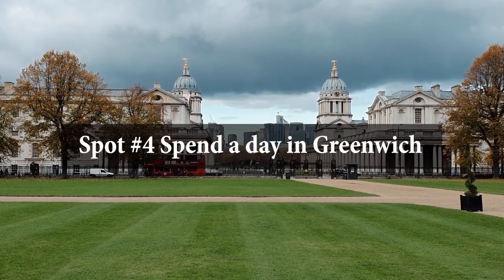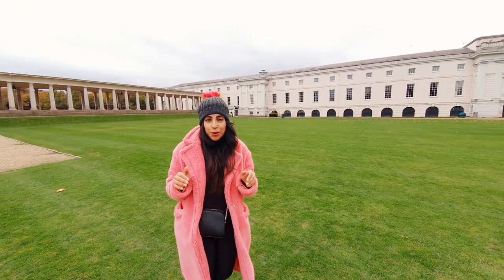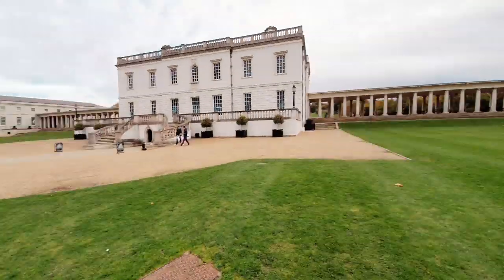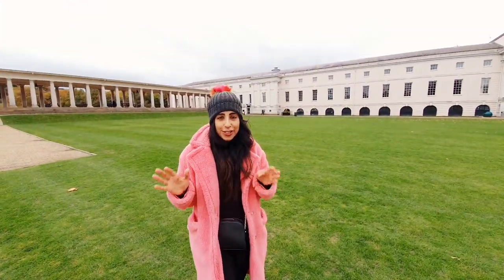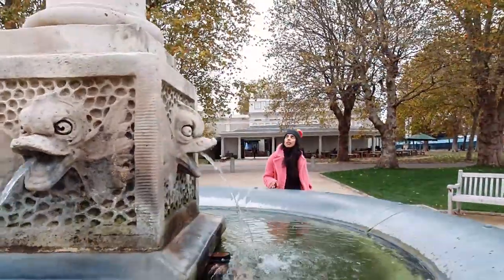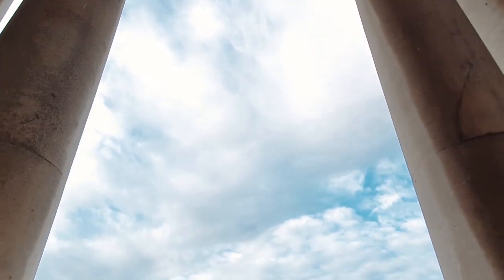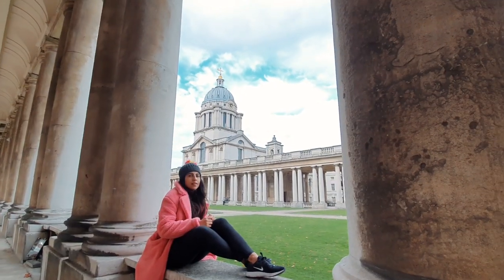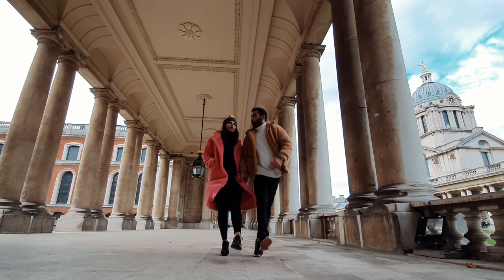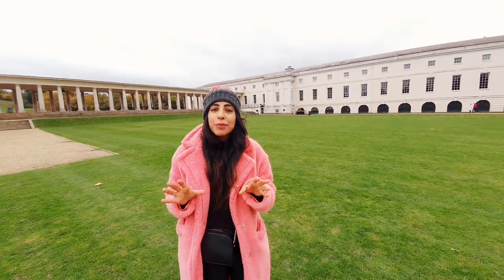The weekends are pretty crazy here, but if you're free on a weekday then you have to come down to Greenwich. It's so beautiful and you have all of this for free. Make sure you visit the historical monuments in the area, check out the University, and walk by the river.